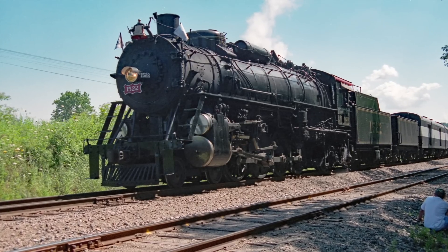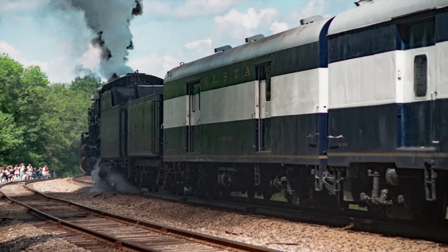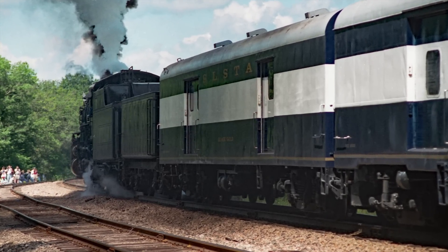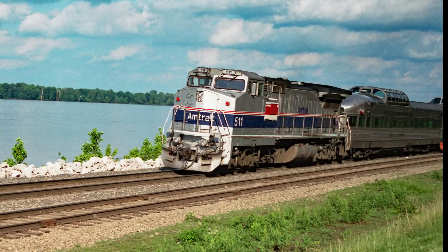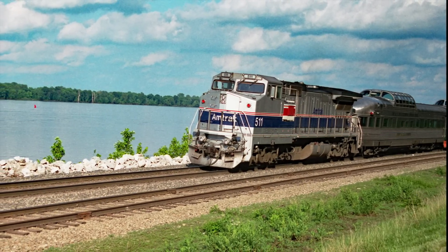However, the 1522 team was able to put the diesel on the rear of the train so it did not show up in the photos. It didn't appear that the diesel was there for much other than the head-end power and to be a shoving platform during backup moves for run-bys and turning on the wye.